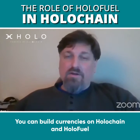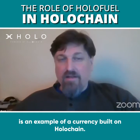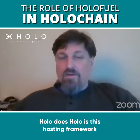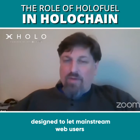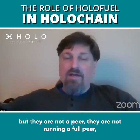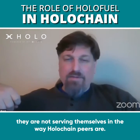You can build currencies on Holochain, and HoloFuel is an example of a currency built on Holochain. While Holochain doesn't have this problem of imbalanced load, Holo does. Holo is this hosting framework network designed to let mainstream web users have full access to the kinds of P2P apps that are built in Holochain, but they're not a peer — they're not running a full peer.